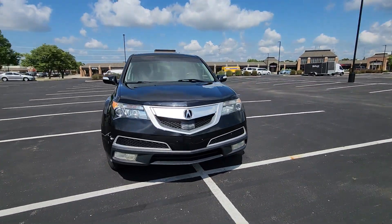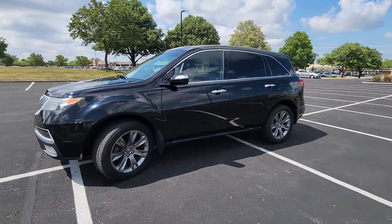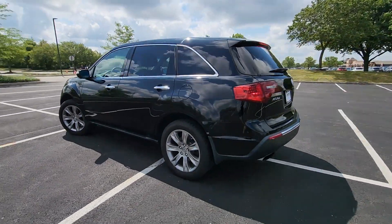2010 Acura MDX. This SUV offers space as well as power and performance. You won't be able to pass up on these extra features.